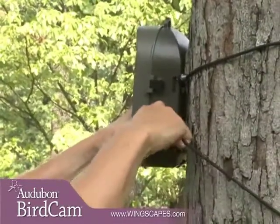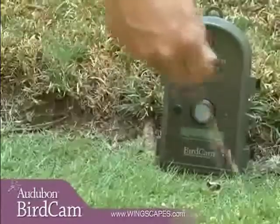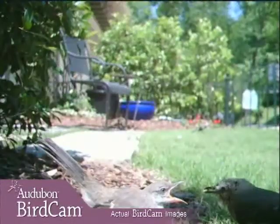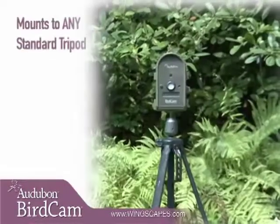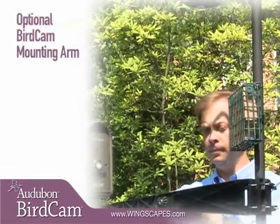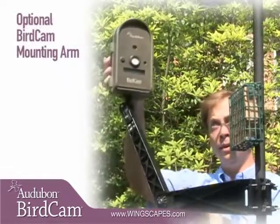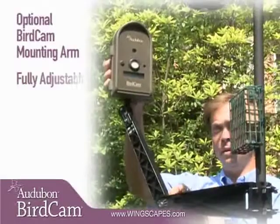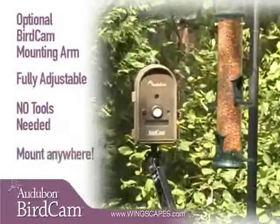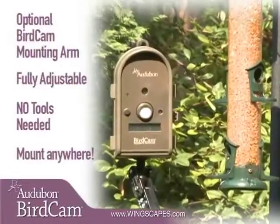The supplied stretch cords make mounting quick and easy. You can place the Autobahn Birdcam on the ground for close-ups of ground birds that don't visit feeders, or attach it to any standard tripod. For even more flexibility, consider the optional Birdcam mounting arm. It's fully adjustable, requires no tools, and quickly mounts the Autobahn Birdcam to any tree, post, or pole.